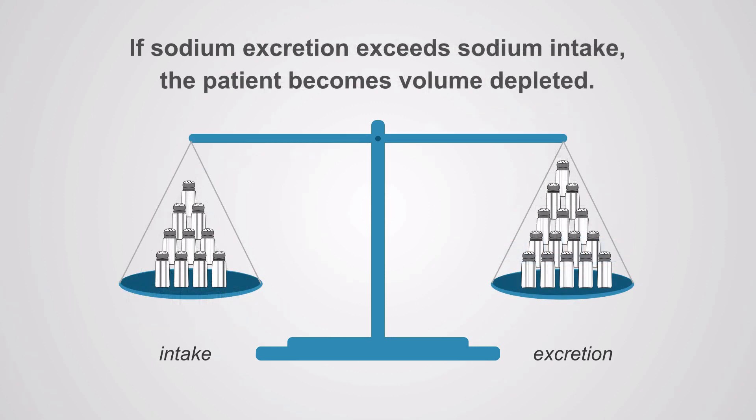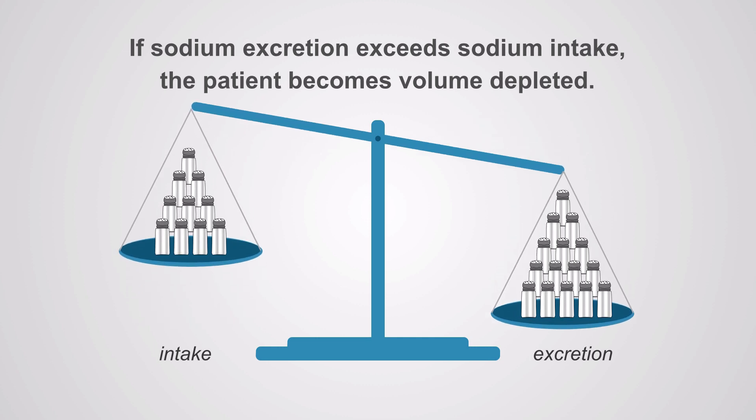If sodium excretion exceeds sodium intake, the patient becomes volume depleted. This is what happens in diarrhea, vomiting, and with diuretics.